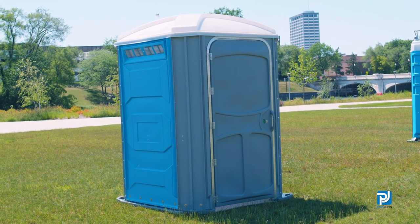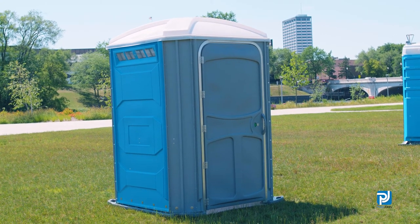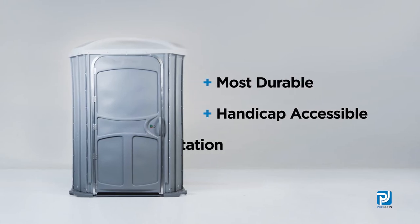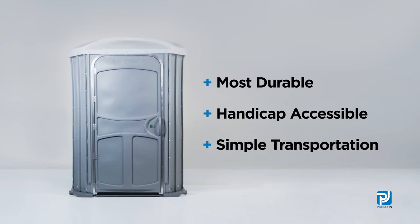Why is the Comfort XL the most popular handicap accessible unit on the market? Because it is the most durable, provides your customers with a handicap accessible toilet at their events, and can still be handled by one driver.